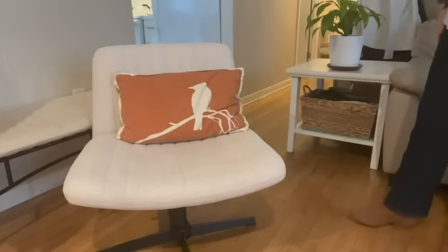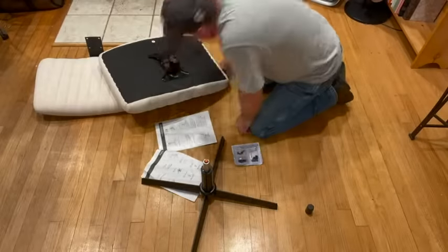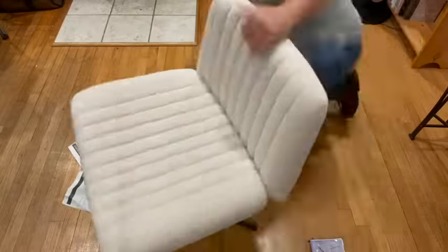The material is durable, and I like the neutral beige color that can go with any room decor. Assembly was pretty quick — it took less than 15 minutes, and all that you need to put it together is included.